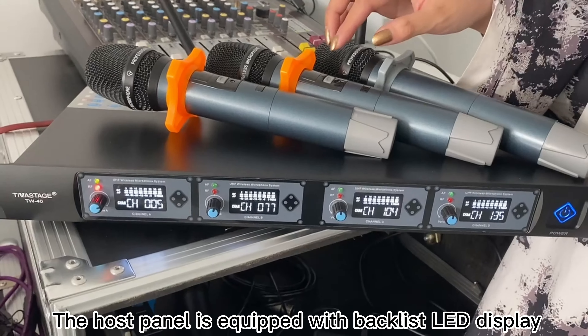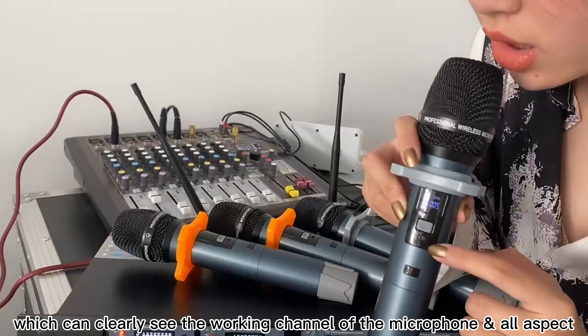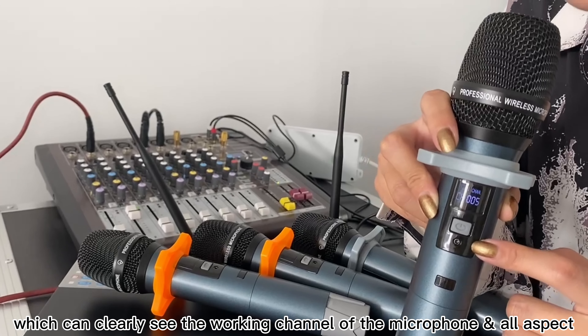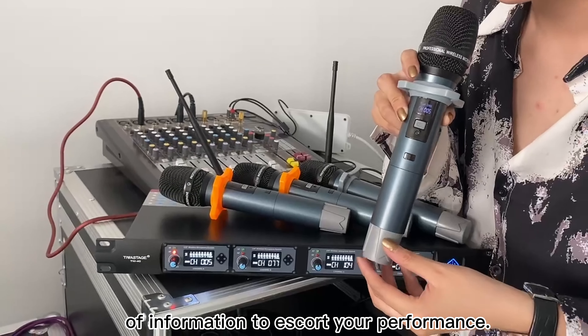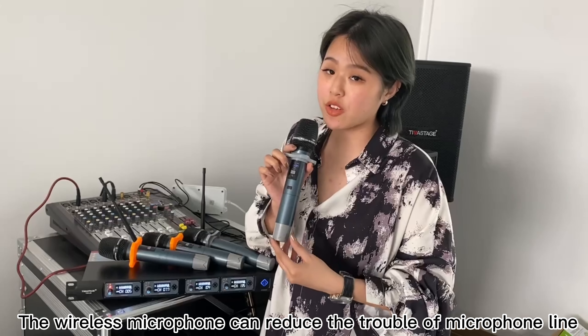The host panel is equipped with backlit LED displays, which can clearly show the working channels of the microphones and all aspects of information to support your performance. The wireless microphone also helps reduce the troubles caused by microphone cables.